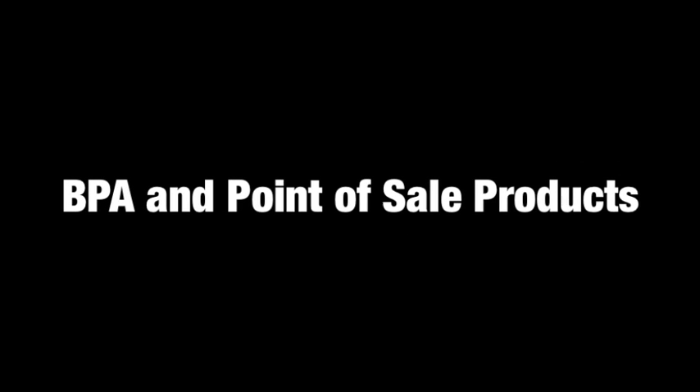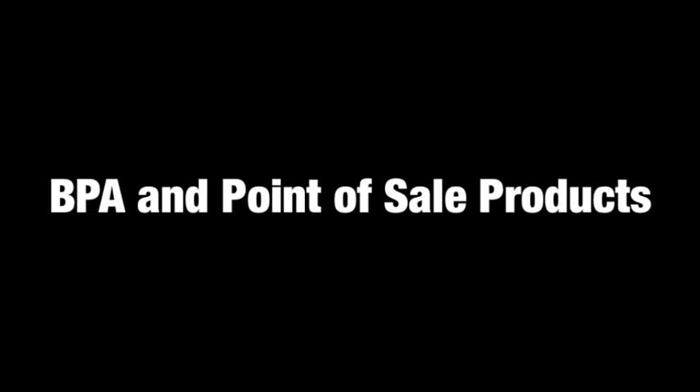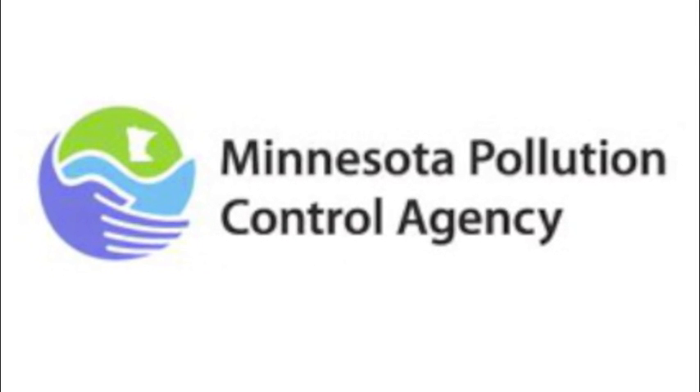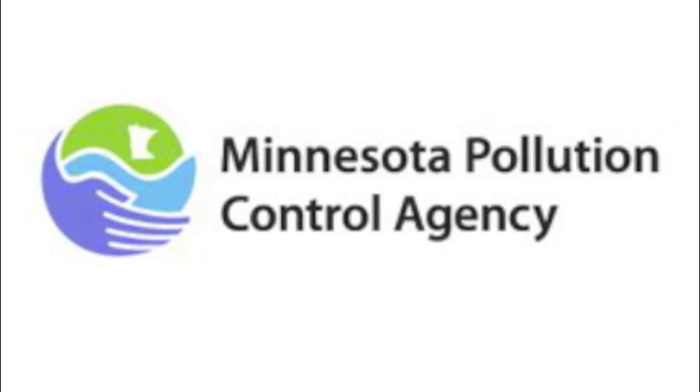BPA in thermal paper — what is it? Hello, thanks for taking the time to view the first of a two-part series on BPA and point-of-sale products. It's brought to you by the Minnesota Pollution Control Agency in conjunction with a grant from the U.S. Environmental Protection Agency.